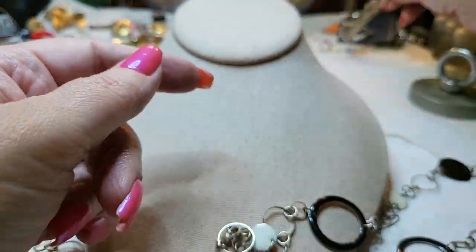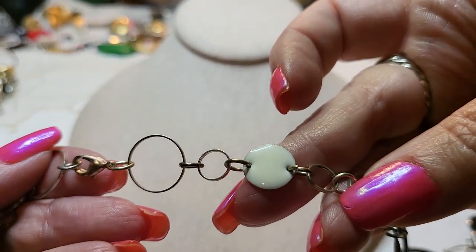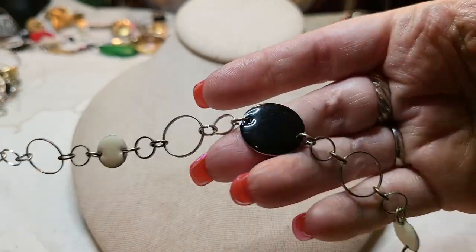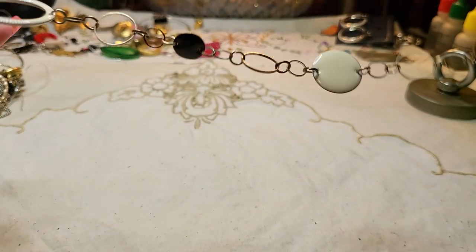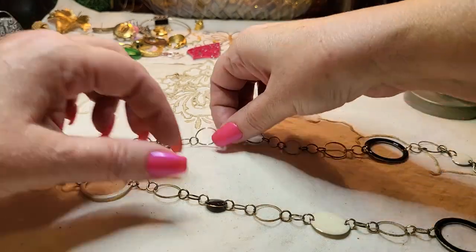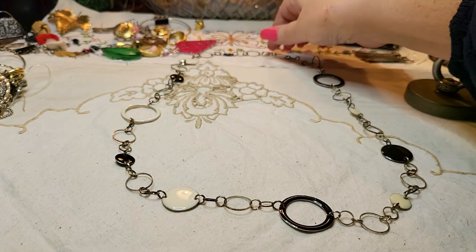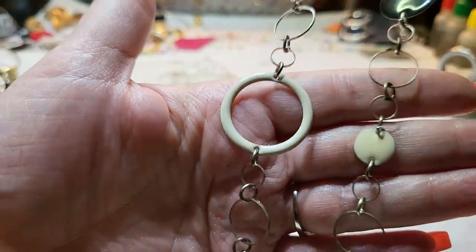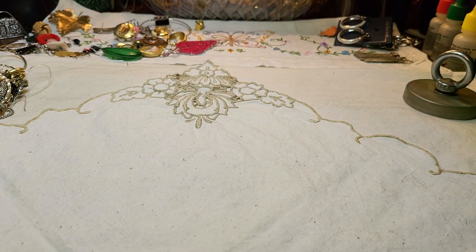This one has a lobster claw clasp with little enamel pieces — more metal and enamel, all enamel on metal. I love enamel on metal. I love enamel on copper — it just looks so cool.